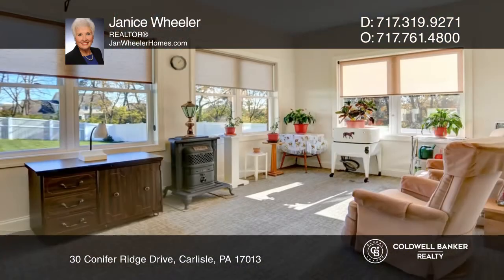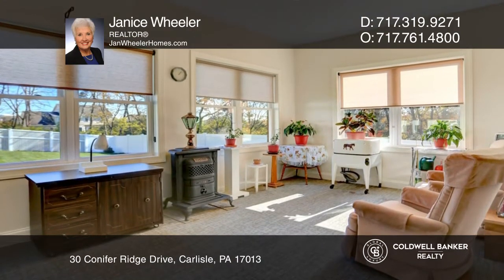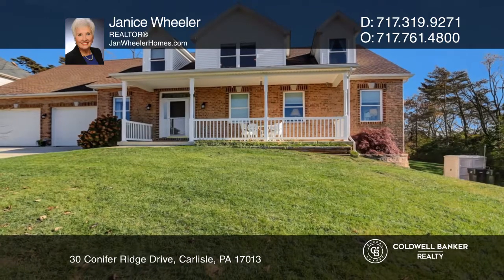The Four Seasons room, patio, and front porch allow optimum relaxing. Hear all the details when you tour with Janice Wheeler.